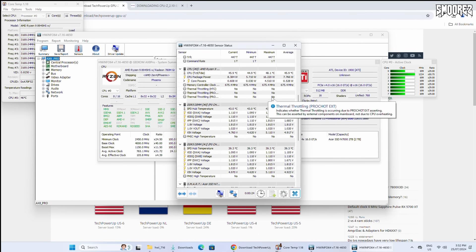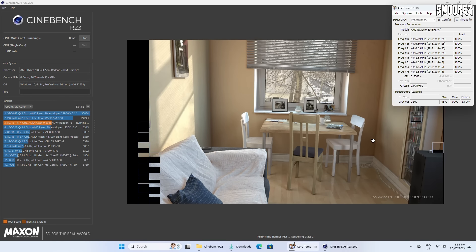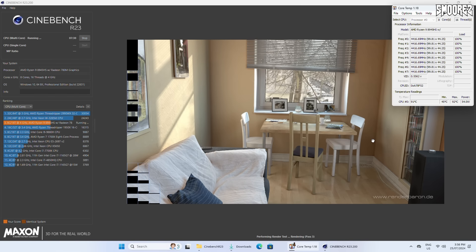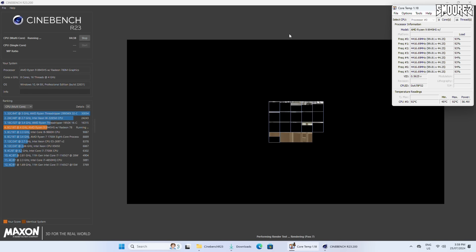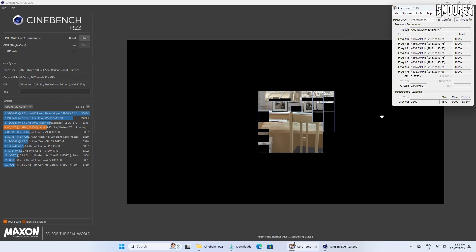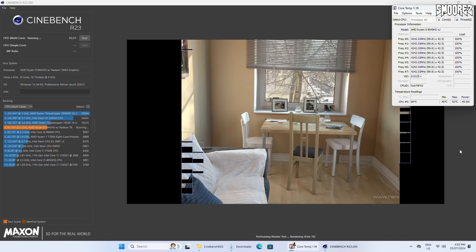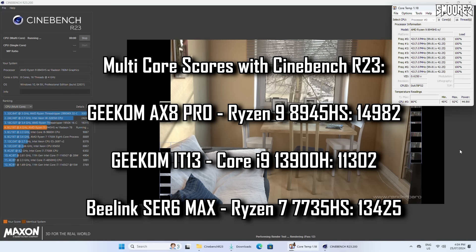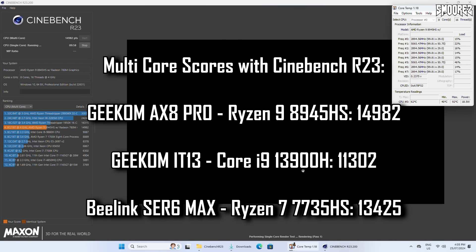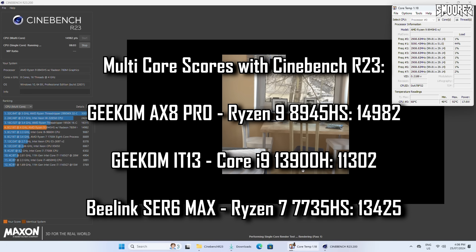Starting with Cinebench R23, running the multicore benchmark — I immediately saw the processor jump to 92 degrees Celsius, but it didn't go any further, which I'm quite happy with. Considering all cores were at 100% utilization, that's honestly about right. I reapplied thermal paste but running Cinebench again showed exactly the same result, so the cooling is doing its job — though the fan does ramp up and becomes audible around the 80 degrees Celsius mark. The multicore score was 14,982 with the Ryzen 9 8945HS, compared to 11,302 on the i9 13900H in the IT13 — Ryzen 9 is the clear winner.